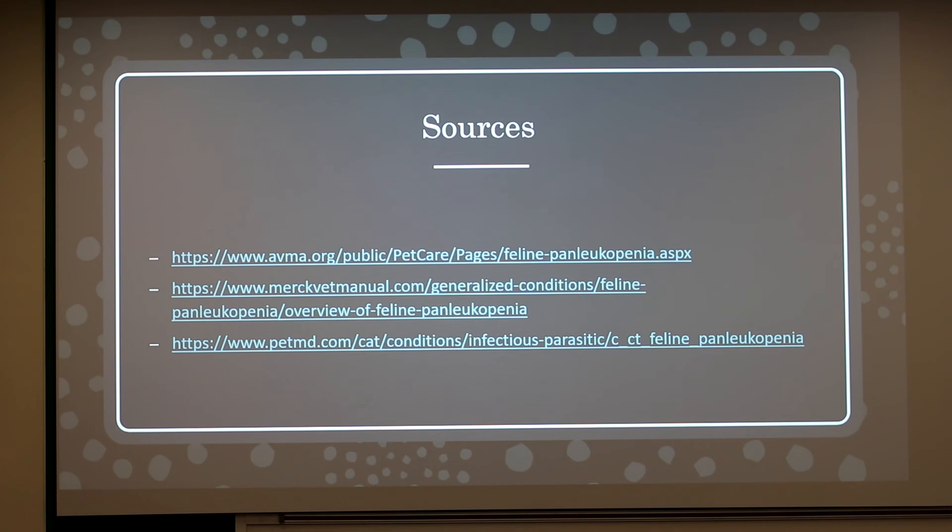Regarding disinfectants, alcohol will not effectively clean the virus. Recommended cleaners include bleach at a 1 to 32 dilution, and a product called Rescue used at the presenter's shelter. Additionally, if alcohol were being used for general disinfection, 70% alcohol is the most effective concentration — 90% is actually worse than 70% because it can be too strong.